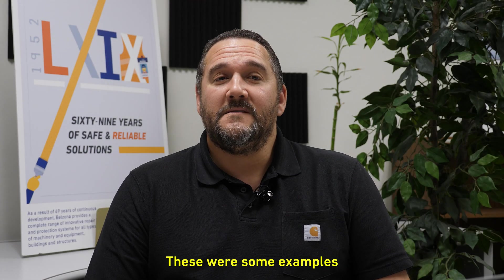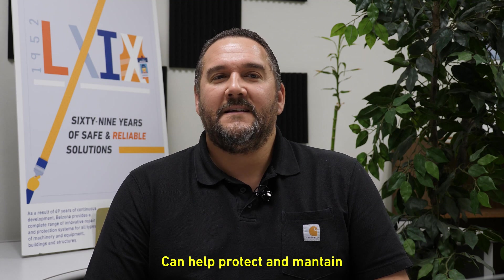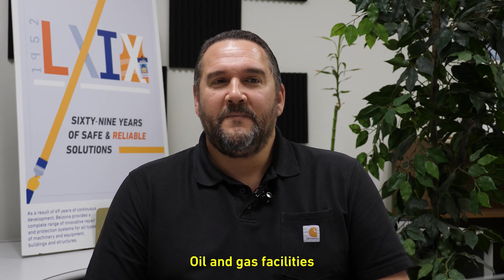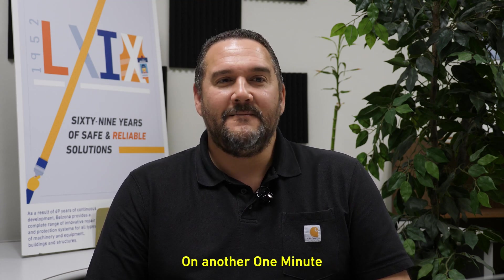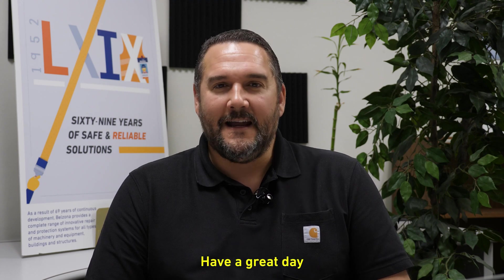These were some examples of how Belzona can help protect and maintain oil and gas facilities. For more information, visit belzona.com. Hope you liked this video — see you next time on another One Minute with Belzona. Have a great day!